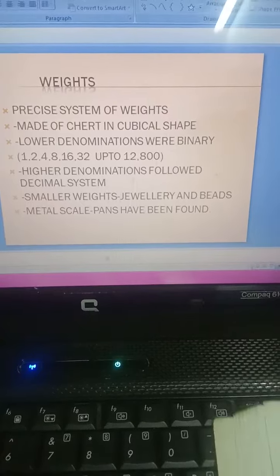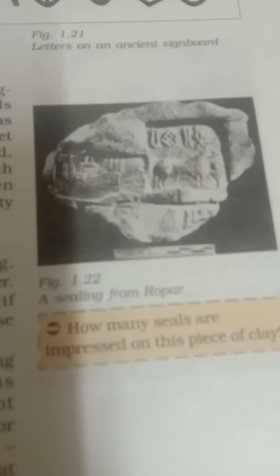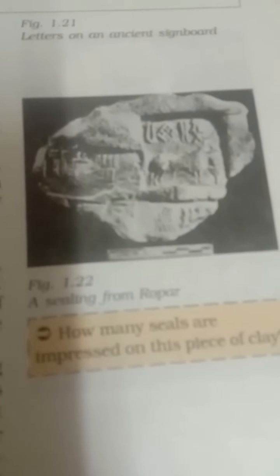Dear students, you can see a sealing from Ropar here. This is the sealing pattern you should know about — Harappan seals and sealings.